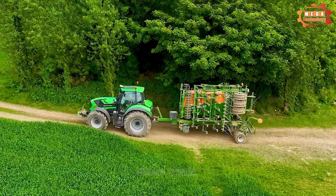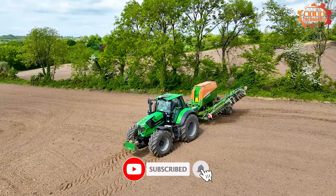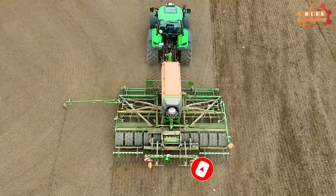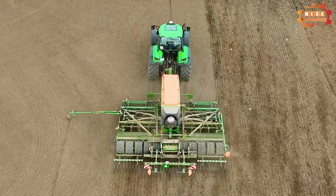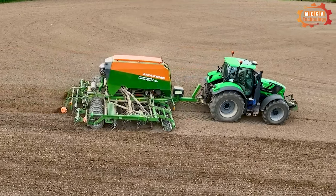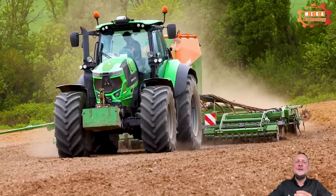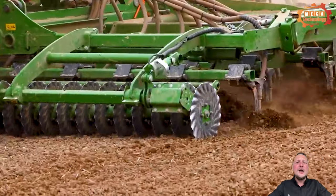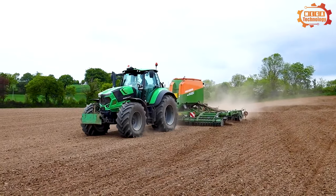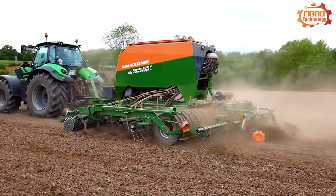Now we will move on to a new type of agricultural machinery, the Amazon Cayenne 6001. The Amazon Cayenne 6001 is a trail seeder designed for sowing seeds in no-till soils. It has a working width of 6 meters and can sow all types of seeds, including corn, soybeans, wheat, and grass. The seeder has a pneumatic pressure adjustment system that allows the operator to adjust the seeding depth.